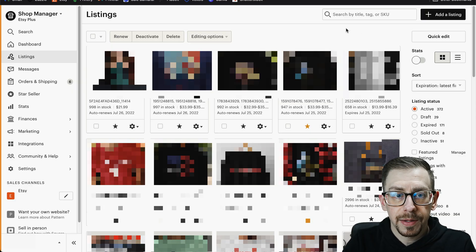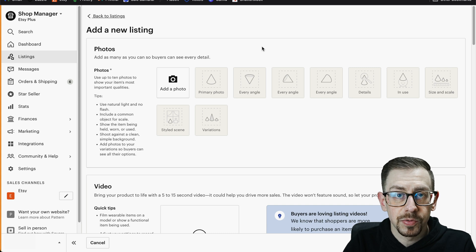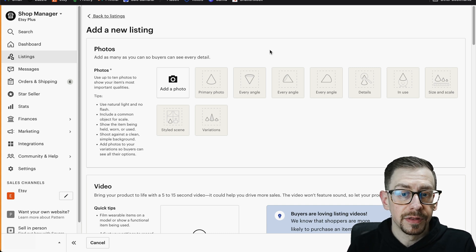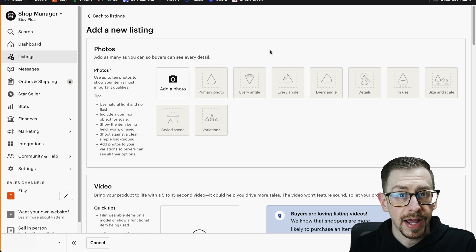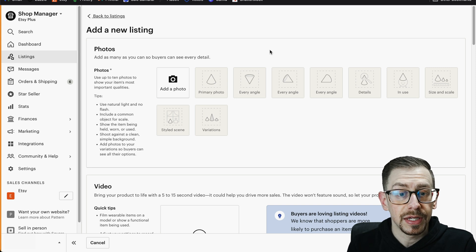Over in our Etsy shop, we're going to go to our listings page and select "add a listing" because we're going to start with a blank listing. Now you can save the listing we're about to create as a draft and then use that as a template to copy each time you want to create one of these combination listings — the same technique I use in the Printify video, where we have a template file we copy every time we create a new listing.